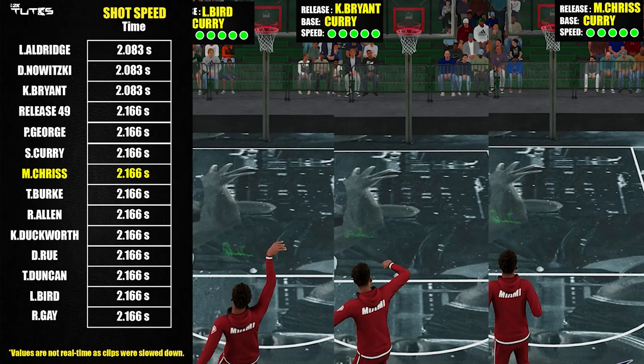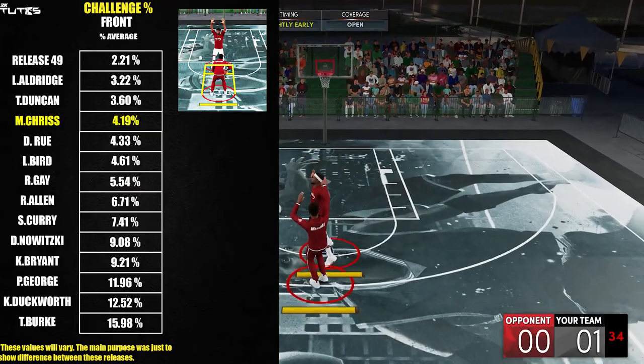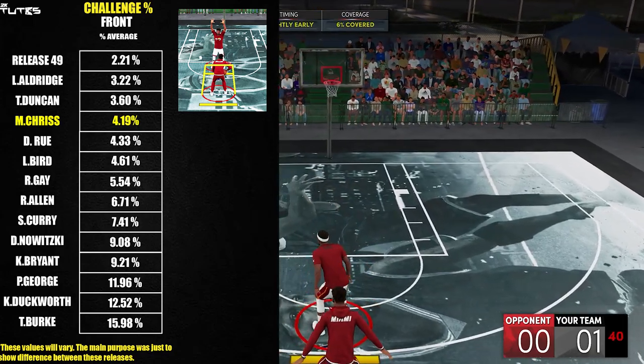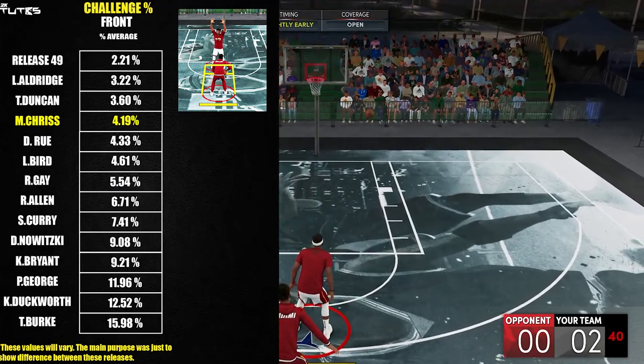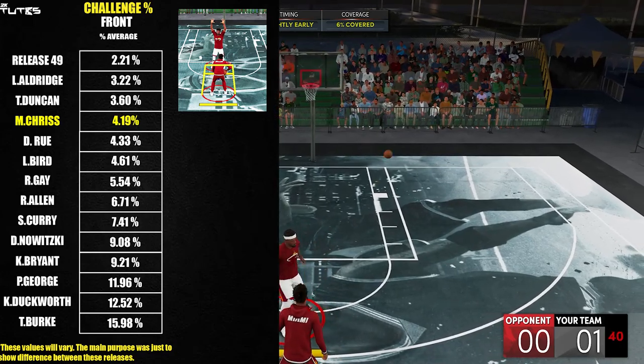And now for the most important part — the front challenge. You can see that it's one of the best so far, less than 1% behind Duncan and Aldridge, which are really good releases, and less than 2% behind the best one so far, release 49. So in terms of numbers, it's really looking good and it's in really good company up there.